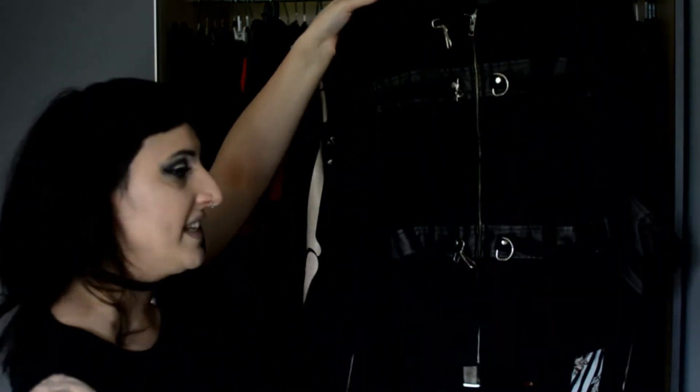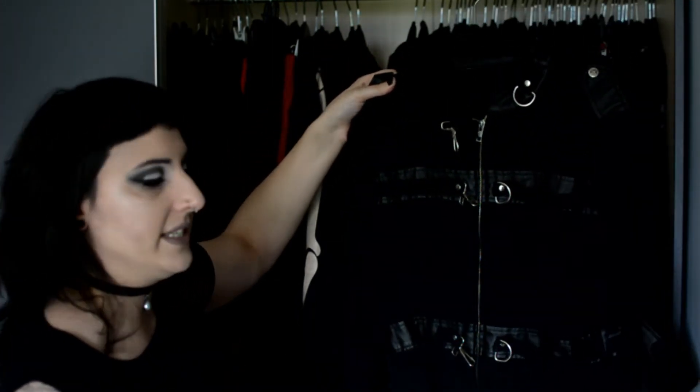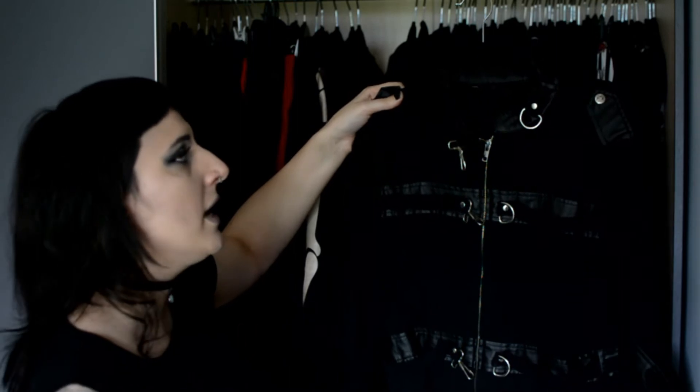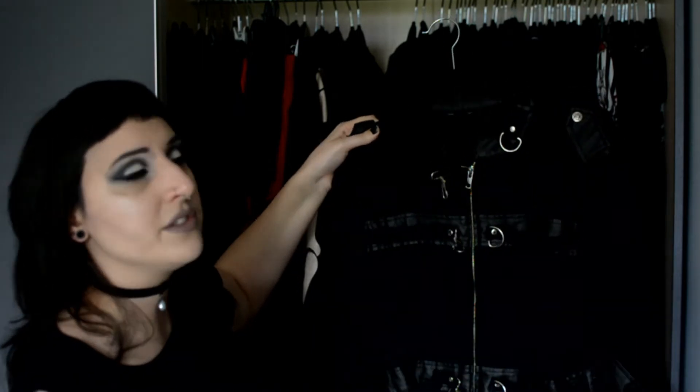The next one is the Gangsta Pranksta jacket — absolutely gorgeous. I also have it in the black pinstripe version but I never wear it, so I only wear this plain black one. The pinstripe version is currently for sale if you're interested — you can find that on my Facebook page.